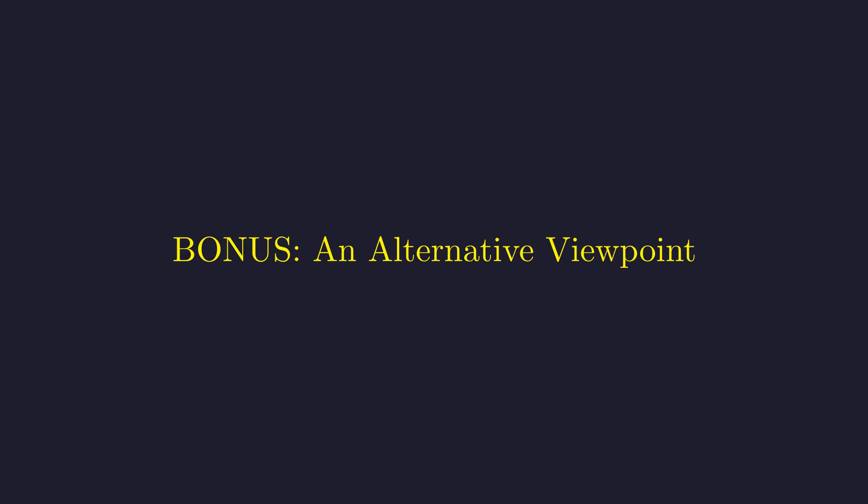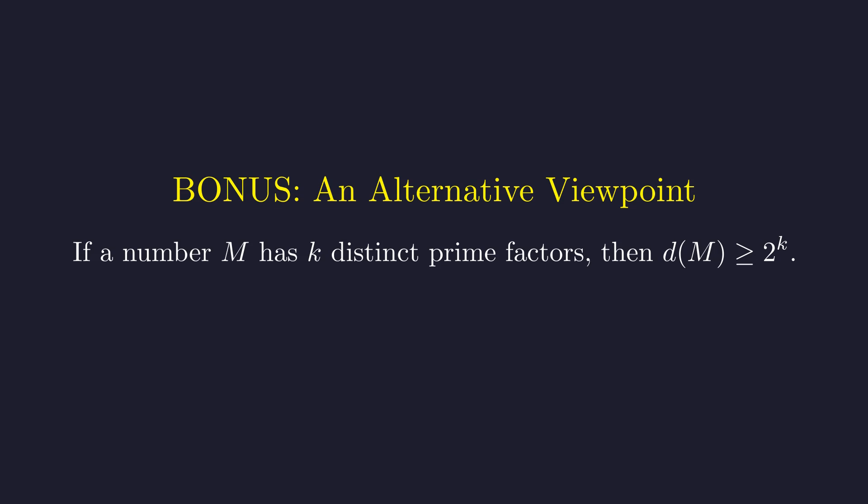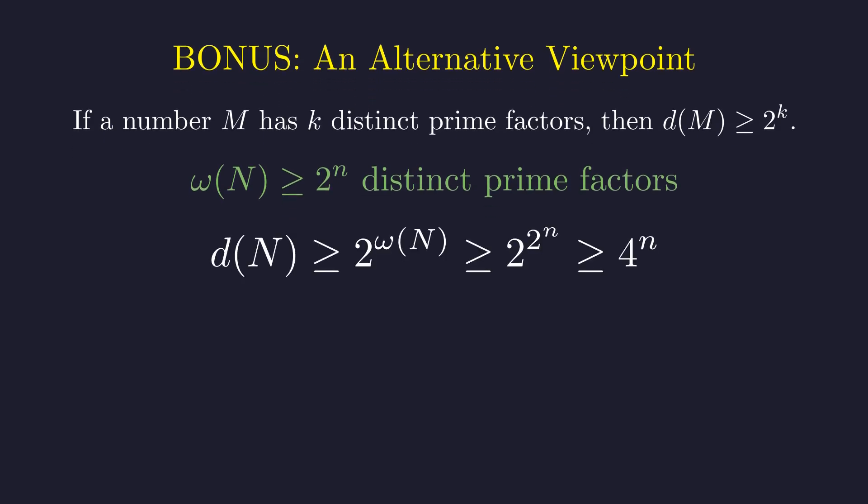Ready for the mind-blowing alternative? Instead of factoring N, we can directly count how many different primes divide it. The more different primes divide a number, the more divisors it must have — the relationship is exponential. Zsygmondy's theorem guarantees each C_S contributes a new prime to N. So ω(N), the number of distinct prime factors of N, is at least 2^n. Since ω(N) ≥ 2^n, D(N) must be at least 2^(ω(N)), taking us right back to our super strong bound of 2^(2^n), which is ≥ 4^n. Same result, completely different approach.